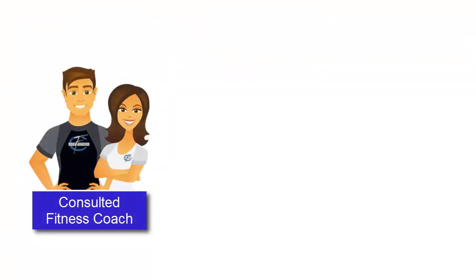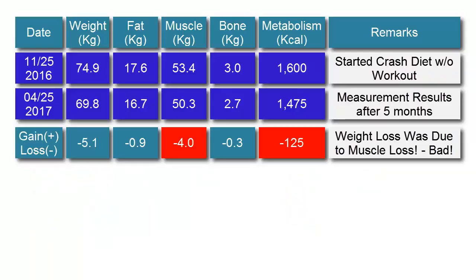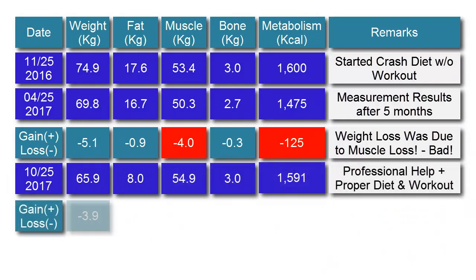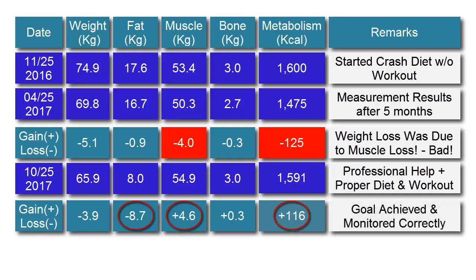So she consulted a professional fitness coach and followed the right diet and exercise program. Six months later, here are the results of her workout. She lost 3.9 kilos in body weight and 8.7 kilos in body fat. She gained back her lost muscle by 4.6 kilos. Correspondingly, her metabolism has been restored back to its previous value.